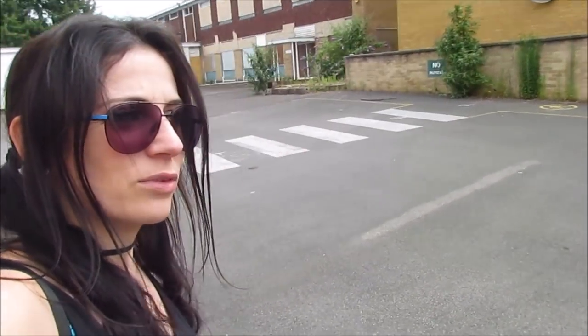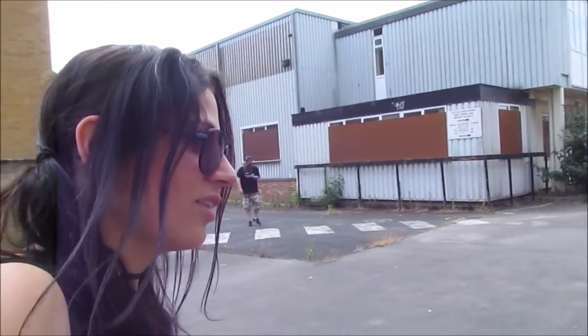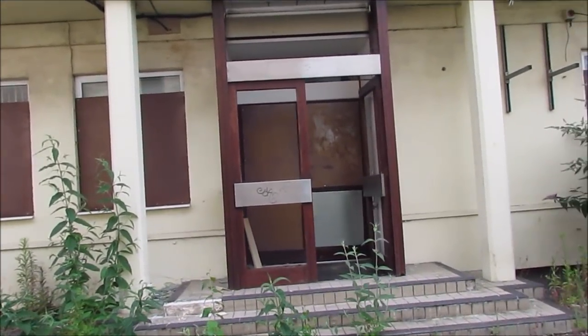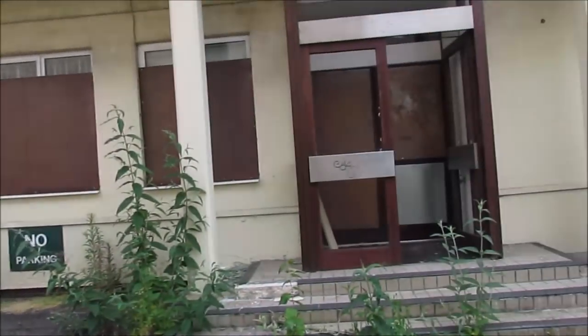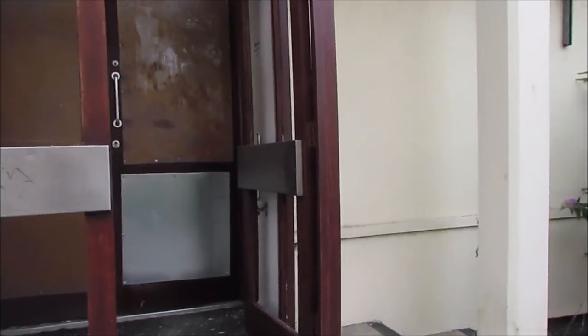I've already gone up some outside spiral stairs to see if I can get upstairs but it was completely sealed, and looking around everything else it seems like every window and door possible is completely sealed up with metal sheeting. I just spotted this doorway from quite far away over there and thought it looks like it's actually open, but it's not sadly.